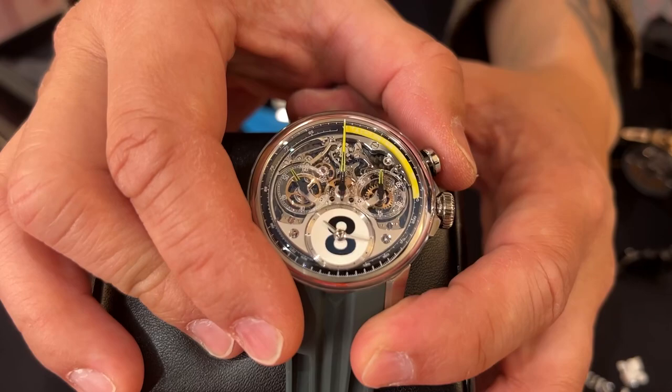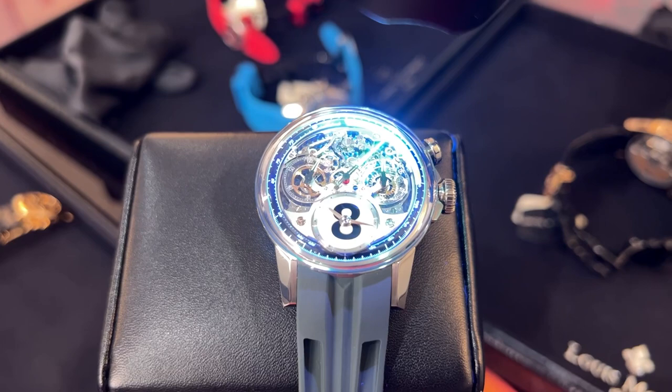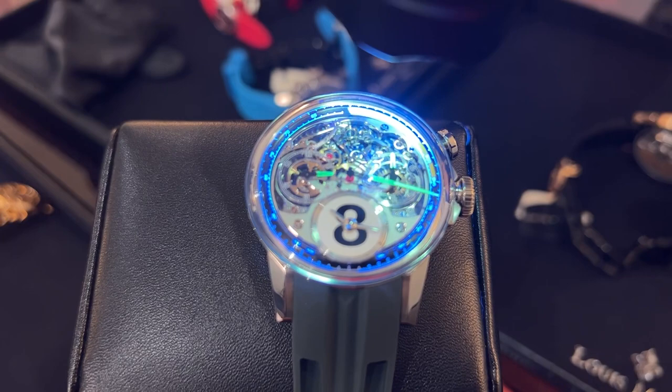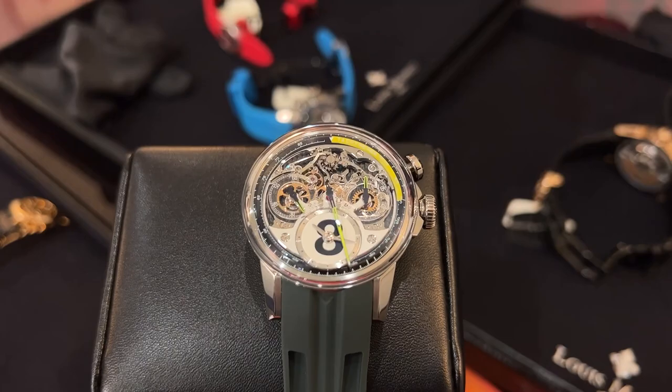I'm going to activate it — check it out because the column wheel is on the front of the watch. There you go, and it starts marching around the dial. The seconds hand indicator is also lumed, which I love, so you can start timing something in the dark. The watch also has something special on the bezel: on the inside is a tachymeter, and on the outside are the 60 seconds. That's a really cool watch.